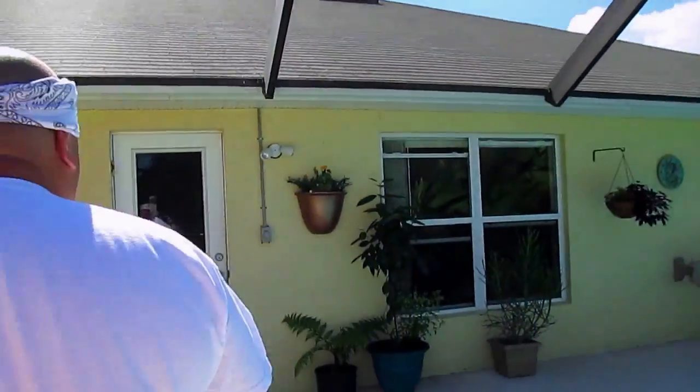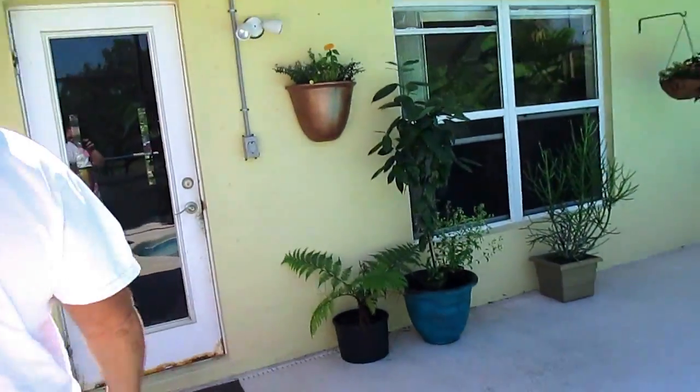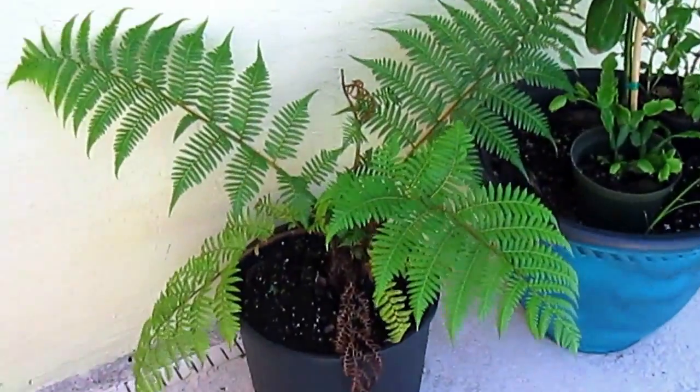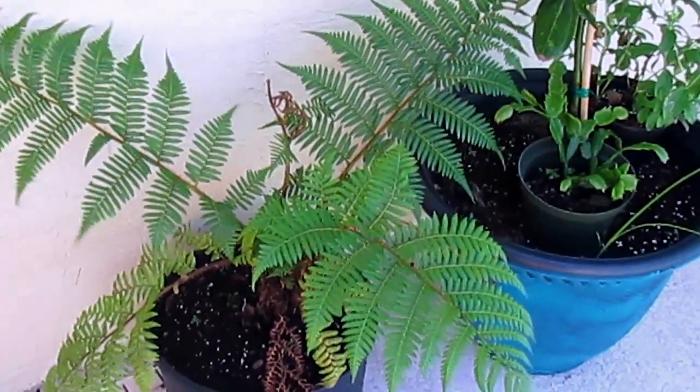We have a new guy over here — it's an Australian tree fern. Doesn't like the sun at all. We didn't think it was going to do well because we had it somewhere else, but it is doing great. Looks really nice.